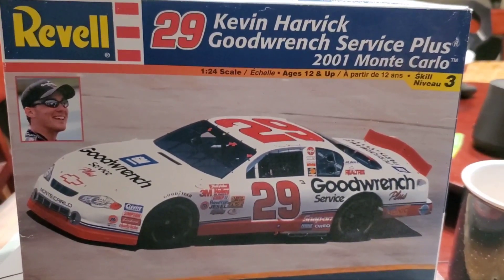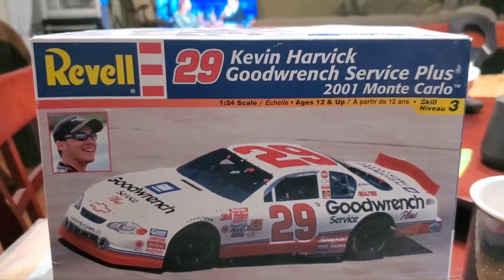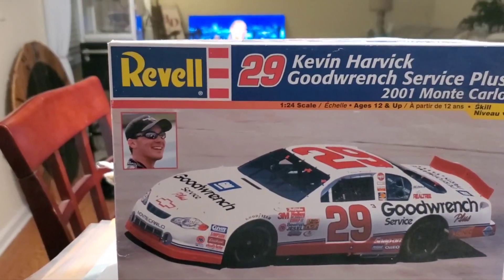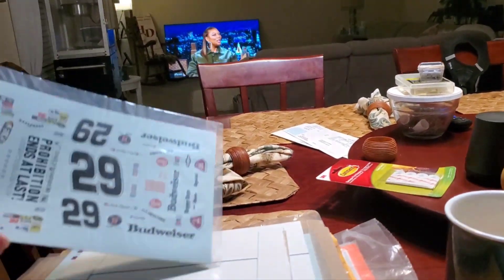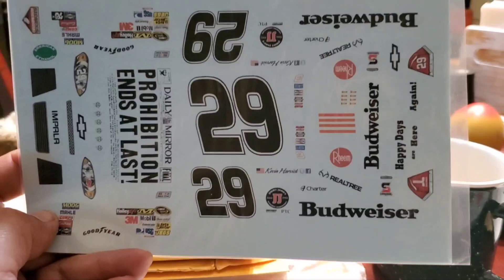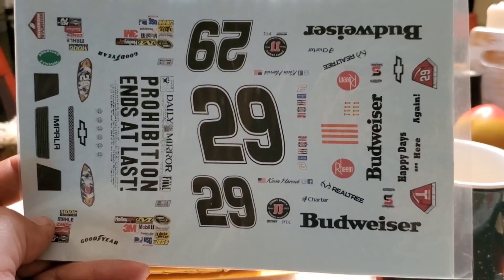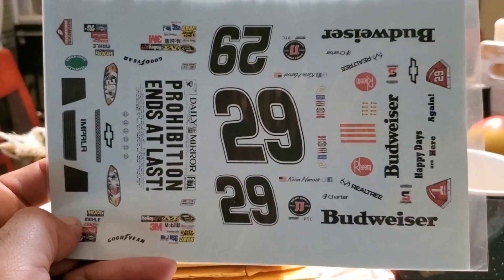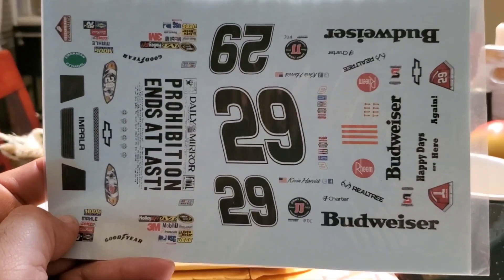Kevin Harvick - I've got several decal sheets, and Pappy, I might even end up doing one of the Car of Tomorrow in tribute to Pappy - I might have to do a snappy. I've got Car of Tomorrow prohibition decals for Kevin Harvick. These are aftermarket decals - they were put together by a modeler I met on Randy Ayers' page. Stoney - I got several decals from him, and this is one of the sets I got from him. I'll end up putting together that Car of Tomorrow.